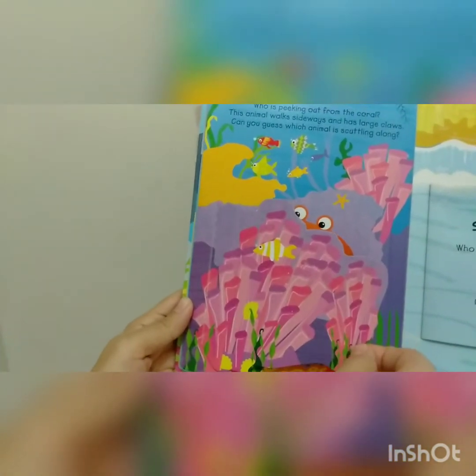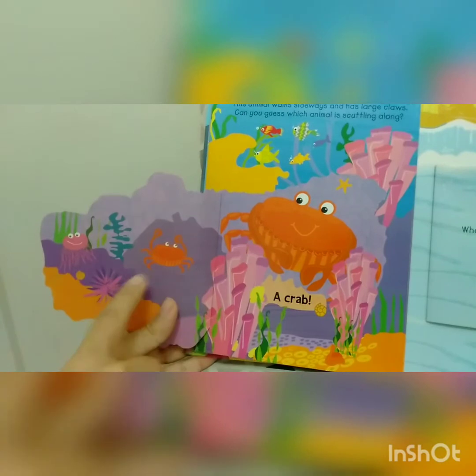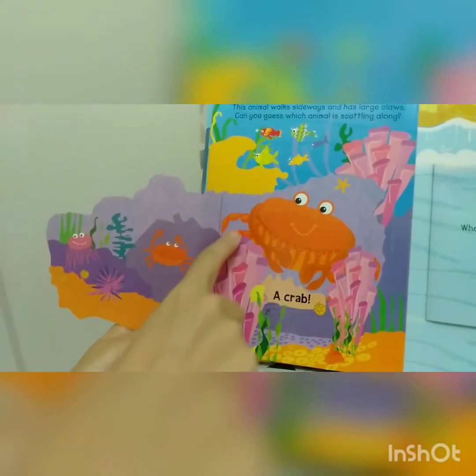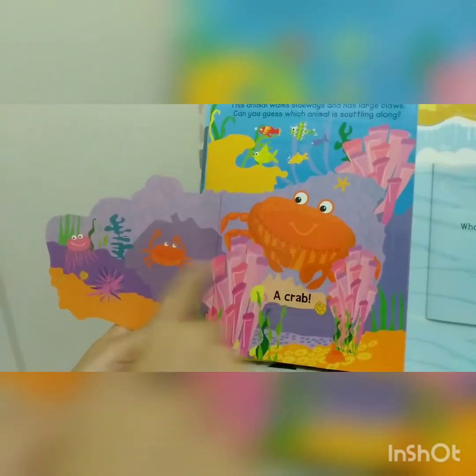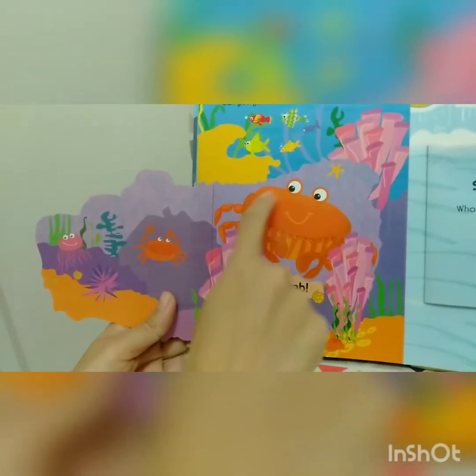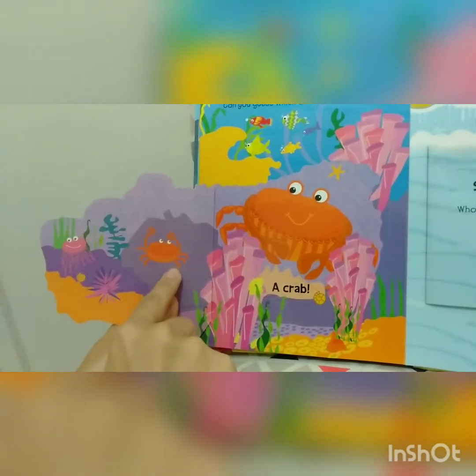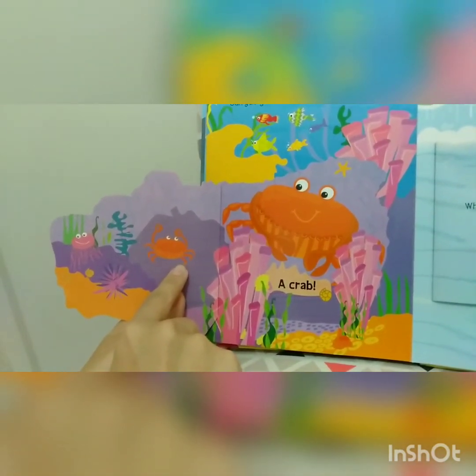Boom! Wow, it's a crab! Look, this one is another crab. This one is a big crab, and this one is a small crab. Let's go to the next page.